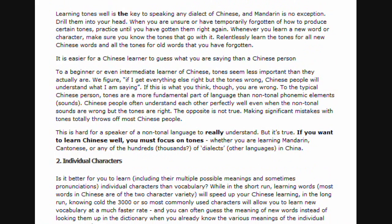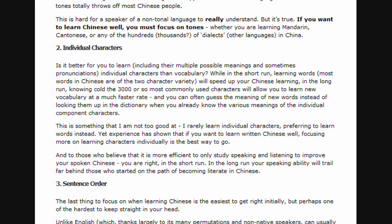And to those who believe that it is more efficient to only study speaking and listening to improve your spoken Chinese: you are right in the short run. But in the long run, your speaking ability will trail far behind those who started on the path of becoming literate in Chinese.